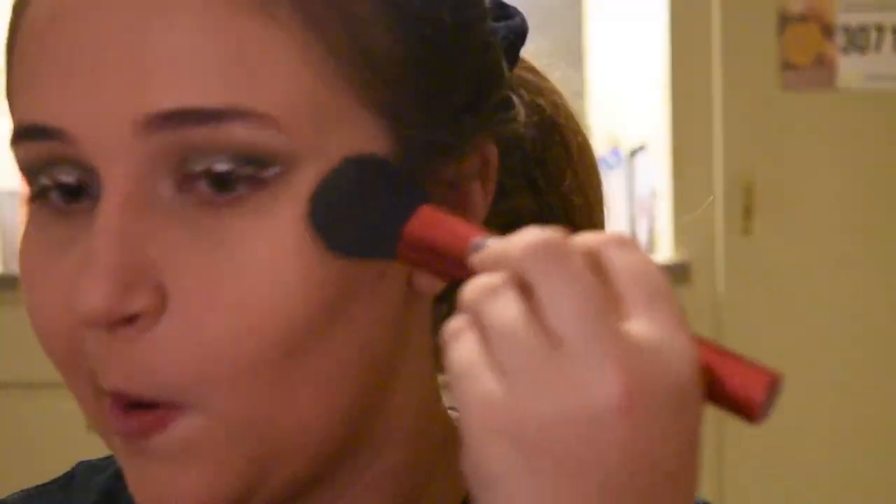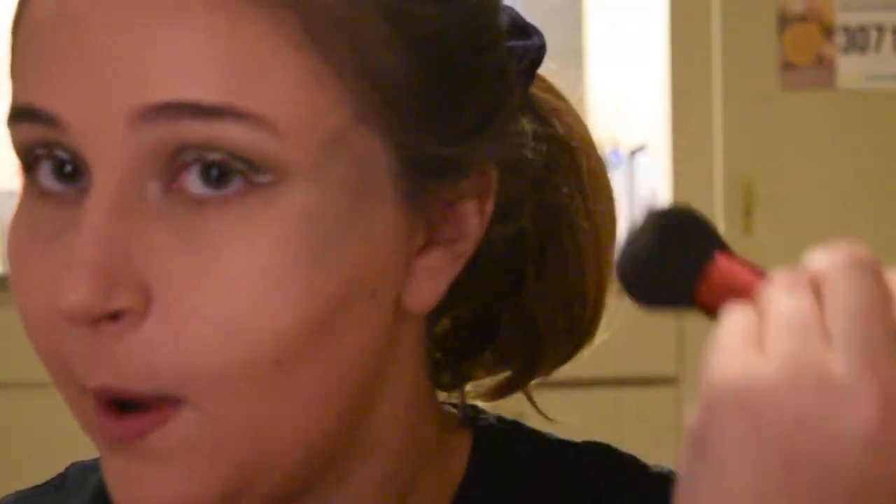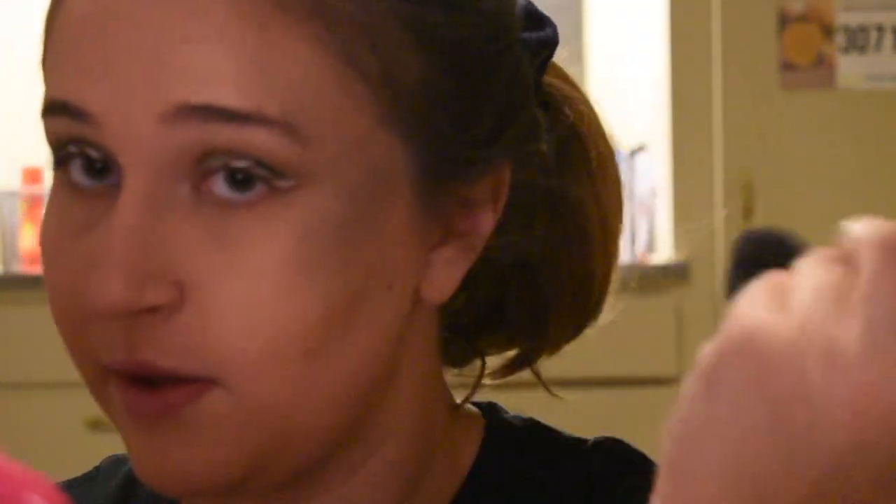I took a medium green shade and a little bit of the light green shade on a Morphe blush brush and packed it all over my cheeks and up onto my forehead. I know I look a little crazy but it'll get better, I promise.